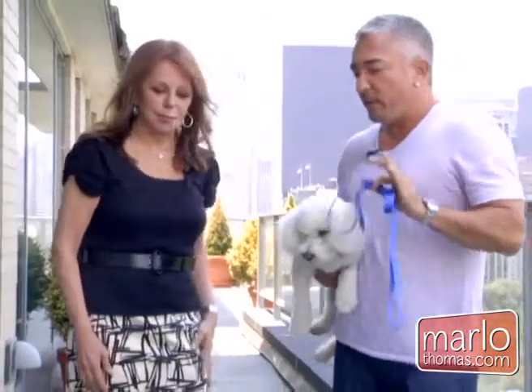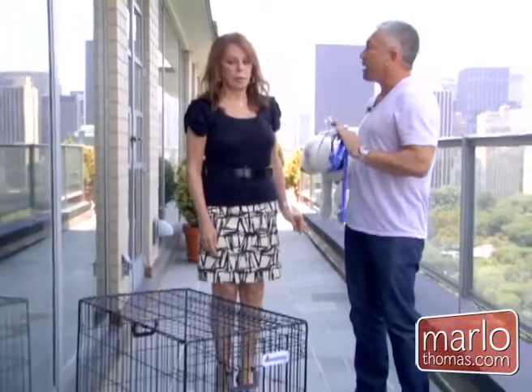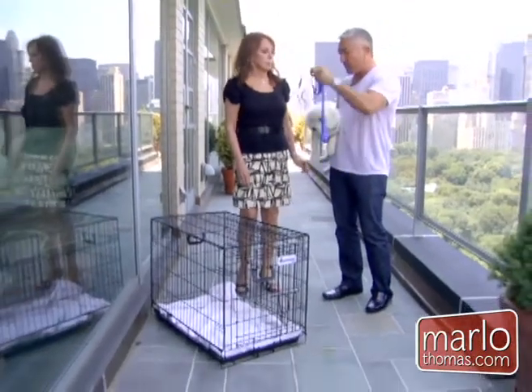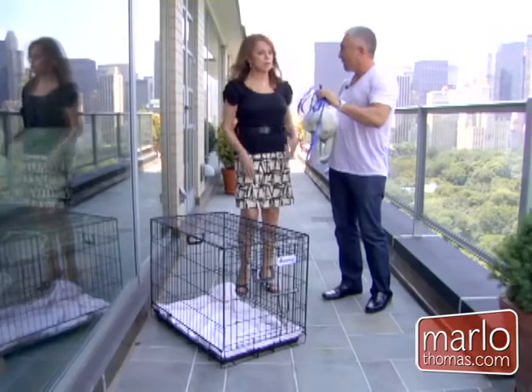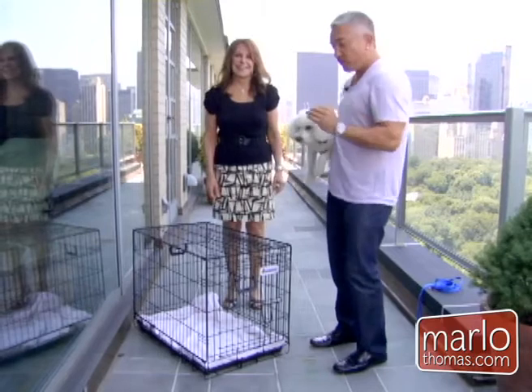Number one: never put a dog in a crate without walking first, because you want him to go in there tired. Number two: never leave a dog with a leash inside the crate, because he could get strangled.